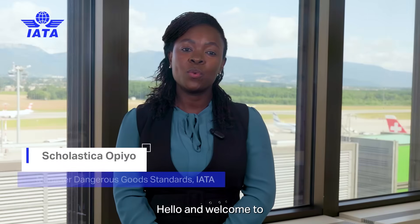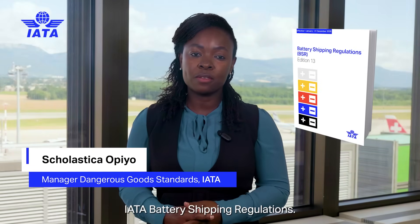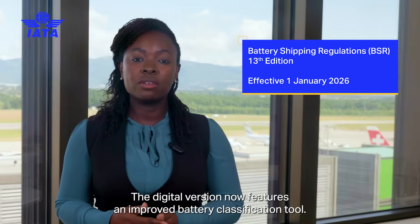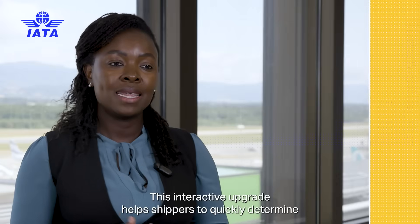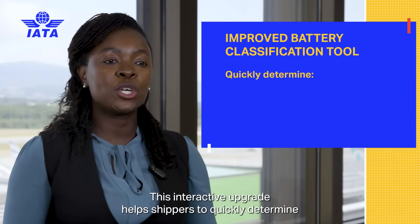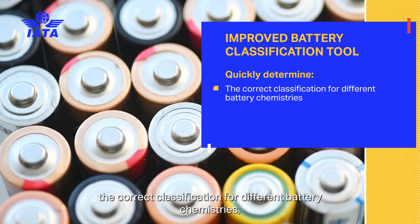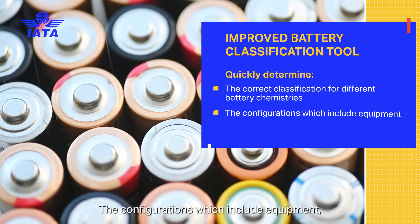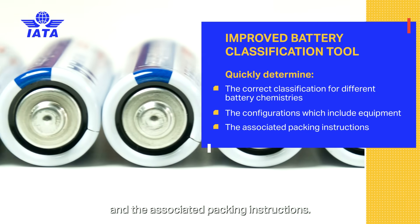Hello and welcome to What's New in the 2026 IATA Battery Shipping Regulations. The digital version now features an improved battery classification tool. This interactive upgrade helps shippers to quickly determine the correct classification for different battery chemistries, the configurations which include equipment, and the associated packing instructions.